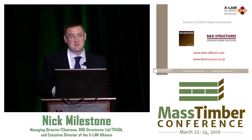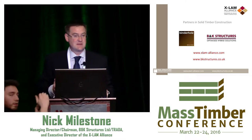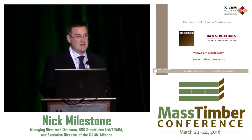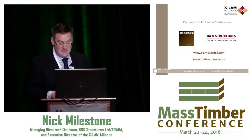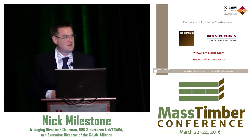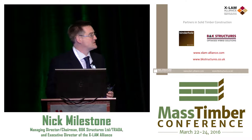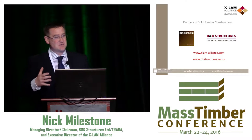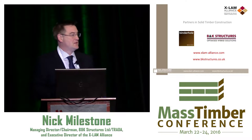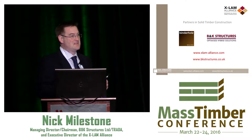As Helmut alluded, we've got an exclusive partnership with Binderholtz for the UK. We — B&K Structures, of which I'm Managing Director — are the UK's largest solid wood contractor. We not only do the designs, we do the structural engineering. We recognised that in order to move the UK market along at a great pace using solid wood, there's no natural resource or manufacturing for CLT or glulam in the UK. The UK is about 20% of the size of the United States, and effectively we had to shoehorn in a product that people would accept and pay the premium for.